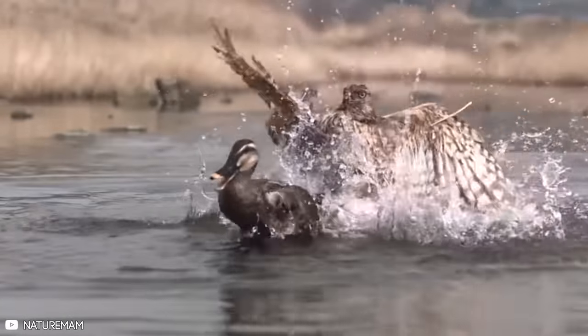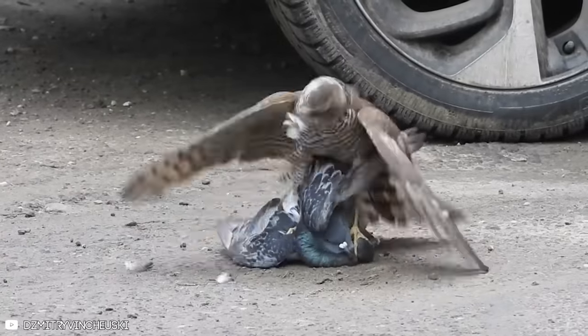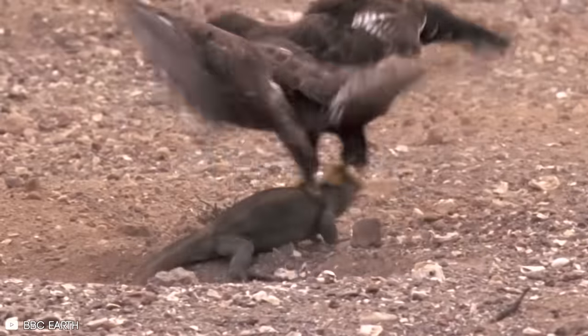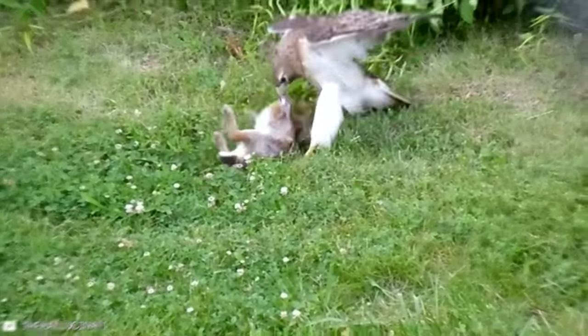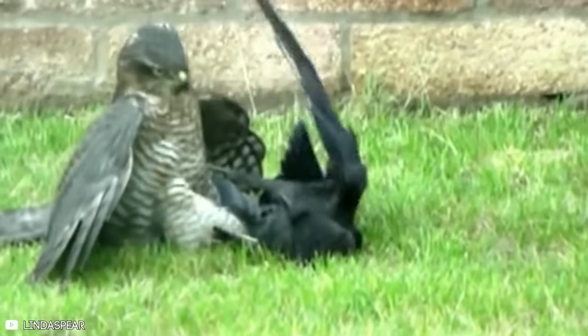Hawks are large, strong birds. Their large beaks are hooked for biting and shredding flesh, and their feet have sharp, curled talons for catching prey. Hawks can not only see farther than humans, but their visual acuity is eight times that of humans.